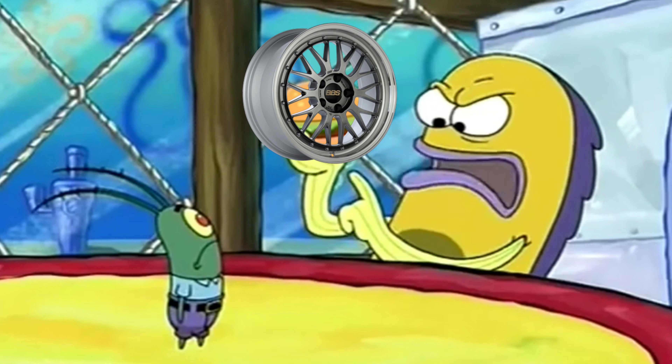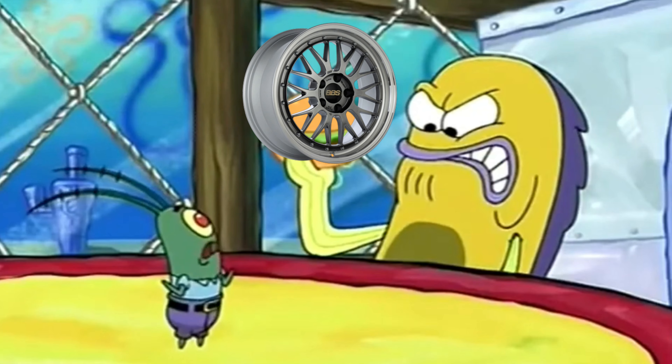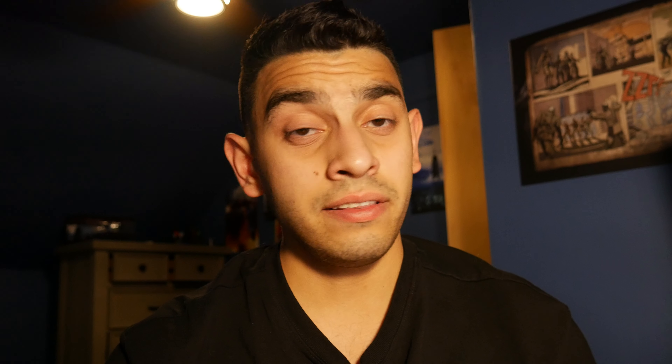I think that buying replicas are a good way to save money and you don't have to break the bank trying to replicate a look from popular YouTubers or Instagram stars. Now that we've talked about what a wheel is, let's get into the Enkei RPF1s.